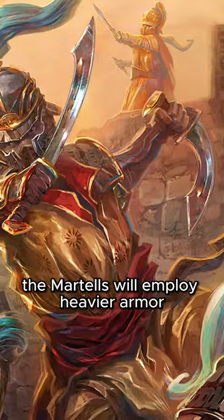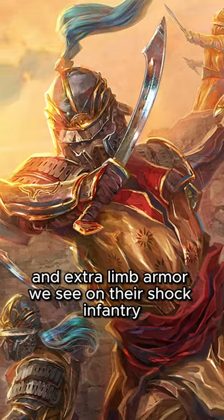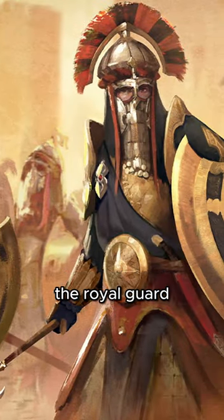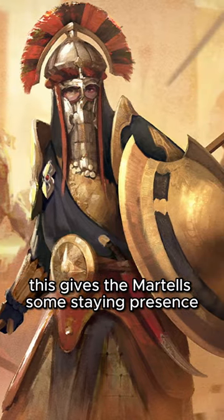While not common, the Martells will employ heavier armor for their specialty units, such as the helmets and extra limb armor on their shock infantry, all the way up to metal shields and plate armor on the Royal Guard. While not as rugged as the armor of other houses, this gives the Martells some staying presence.